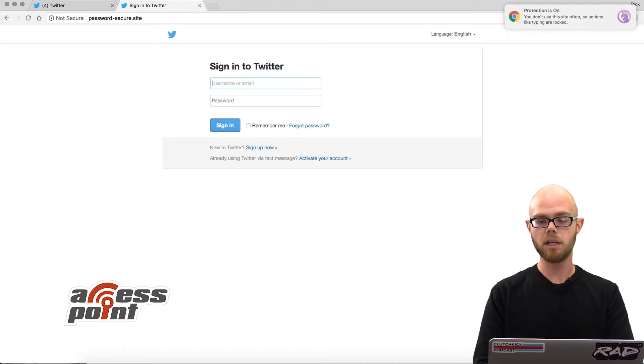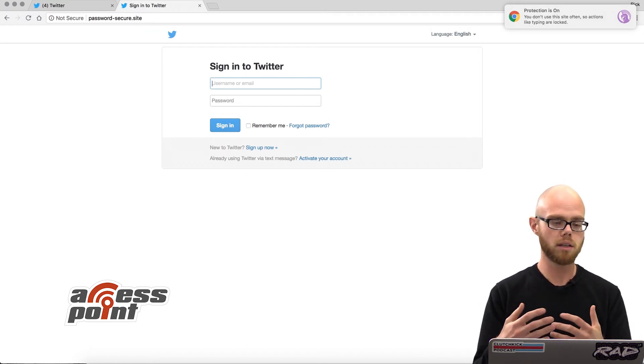When I go to try to type something in, you can see in the top right it tells you protection is on. You don't use the site often, so actions like typing are locked. And it's going to repeat that every time I try to type something or do anything on the page where I'd be giving away any of my credentials. So it's protecting the user from anything being stolen.